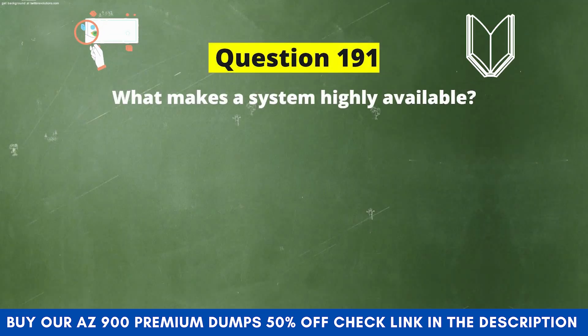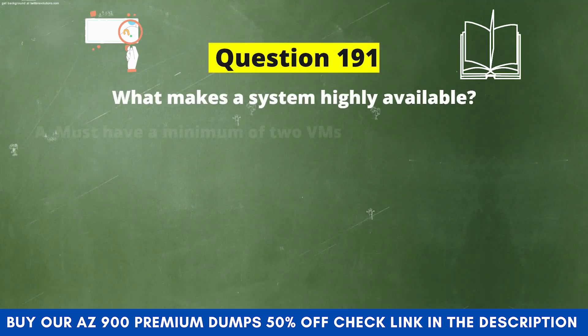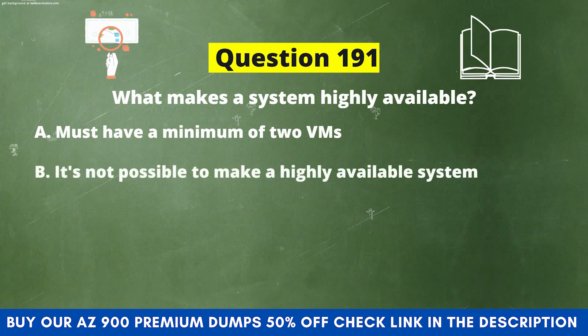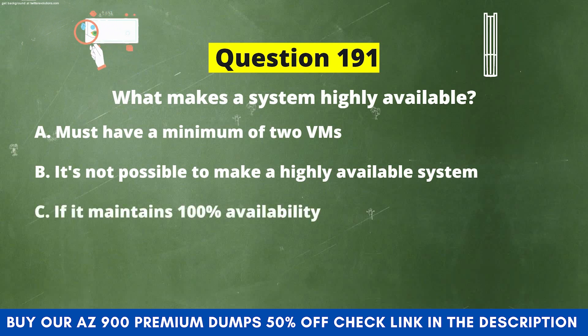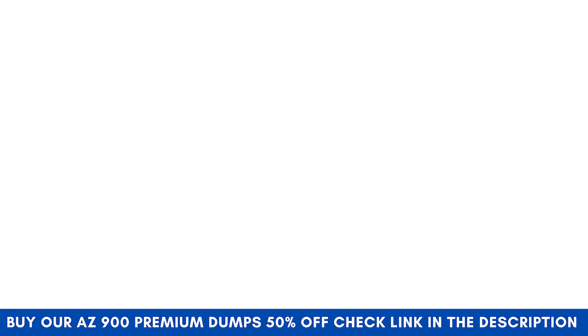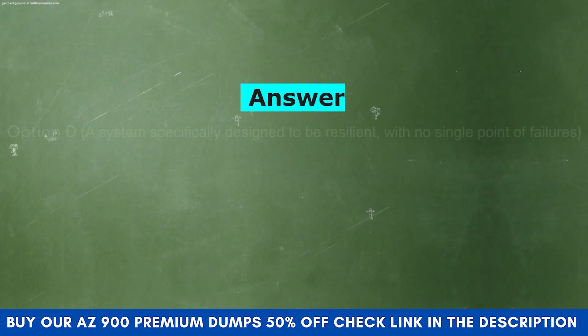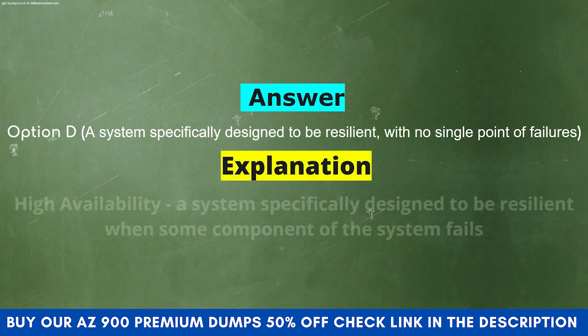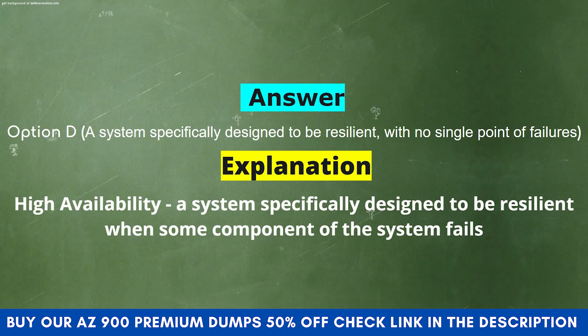Next question: What makes a system highly available? Option A: Must have a minimum of two VMs. Option B: It's not possible to make a highly available system. Option C: If it maintains 100% availability. Option D: A system specifically designed to be resilient with no single point of failures. The correct answer is Option D. Explanation: High availability — a system specifically designed to be resilient when some component of the system fails.